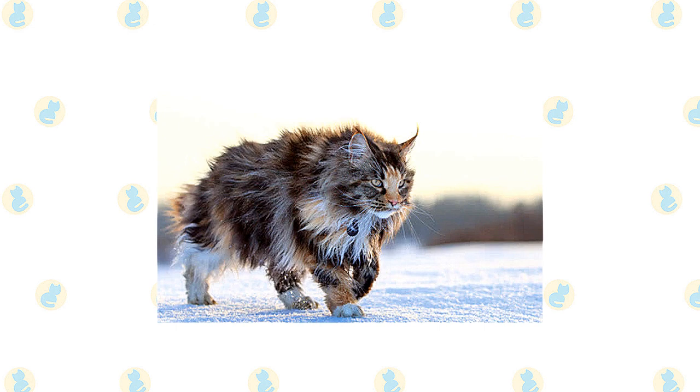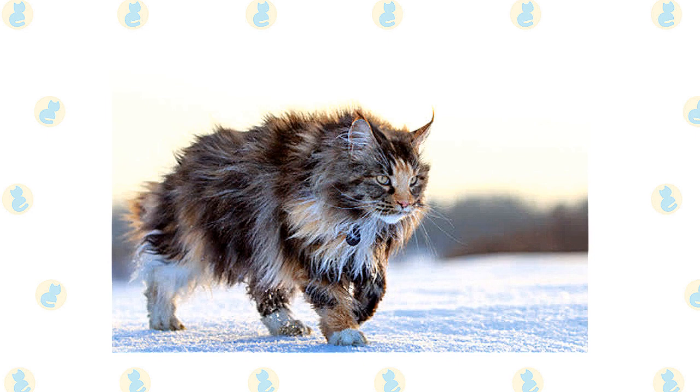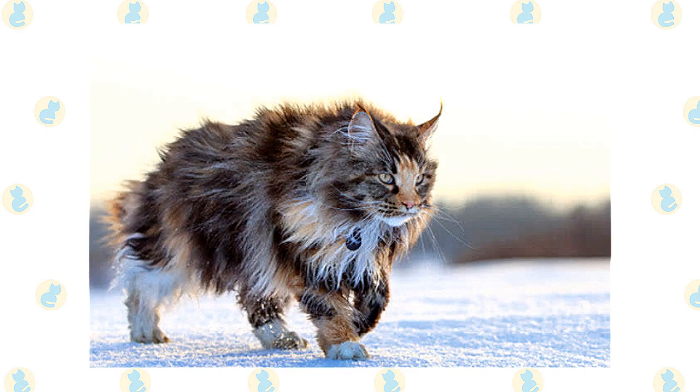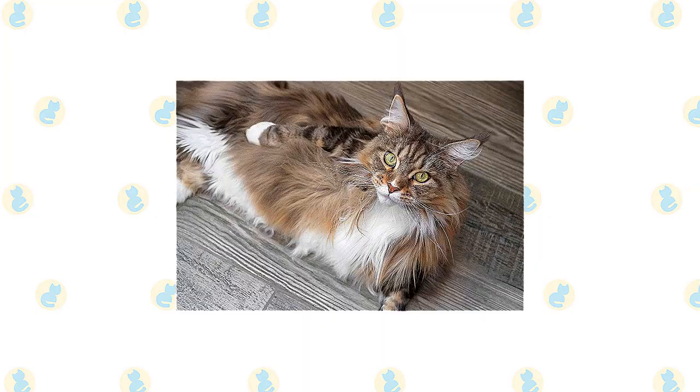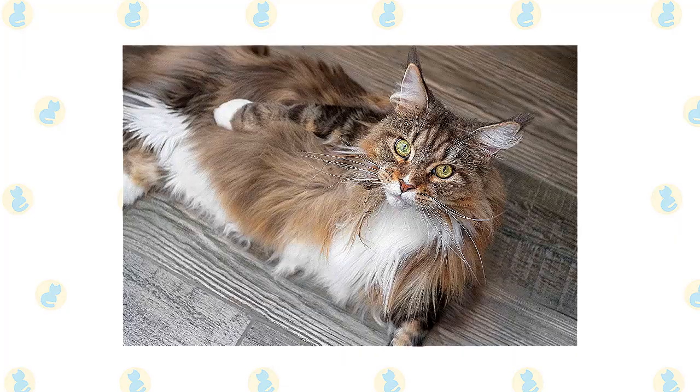Even if you don't have any mice for them to chase, Maine Coons will keep their skills sharp by chasing toys and grabbing them with their big paws. They also enjoy playing fetch and will retrieve small balls, toys, or wadded-up pieces of paper. They can climb as well as any cat but usually prefer to stay on ground level. They're also very smart and will happily learn tricks or play with puzzle toys. Maine Coons usually enjoy a kittenish level of play well into adulthood — males especially are prone to silly behavior, while females are more dignified but not above a good game of chase.